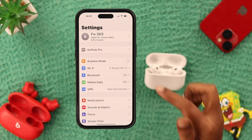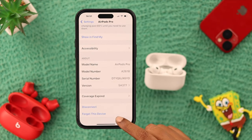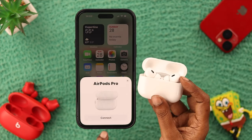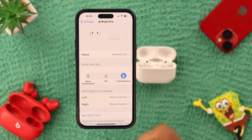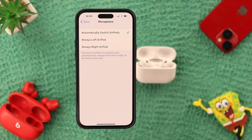Re-pair your AirPods Pro from Settings. Go to AirPods Pro, scroll down to the end of the section, and select 'Forget This Device'. Select 'Forget This Device' again — you've just reset your AirPods Pro. Then connect your AirPods Pro to your phone again. Straight from Settings, go to the AirPods Pro settings, scroll down to find Microphone, then select 'Automatically Switch AirPods'.